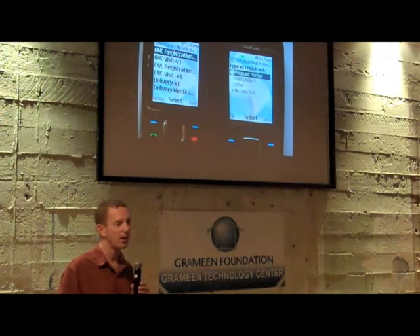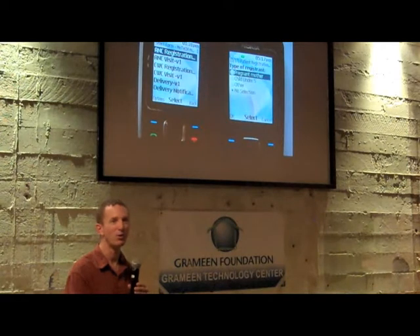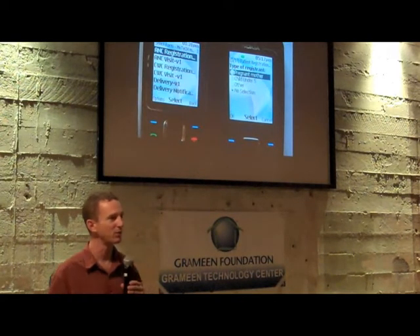We have some other work outside of the health arena, specifically around getting people better information on agriculture. It's a lot of a similar theme — we're really trying to use the mobile phone as the access device, and perhaps an agriculture-specific discussion would be the topic of a future happy hour. I'll end there and give people a chance to ask a couple of questions about the mobile health work.